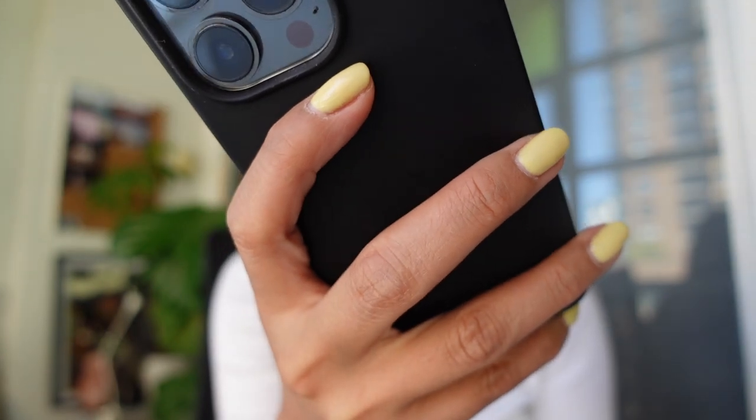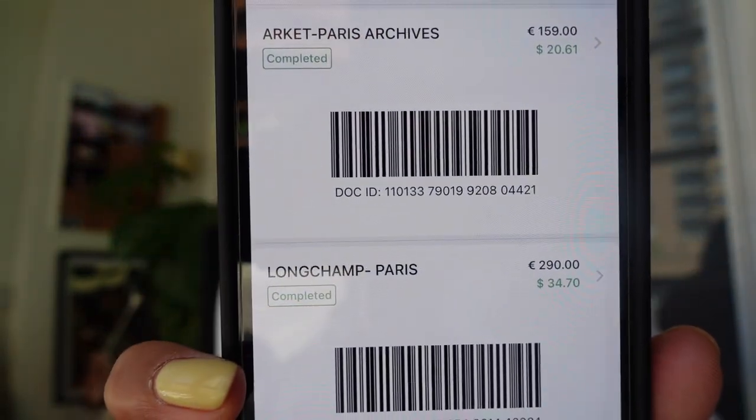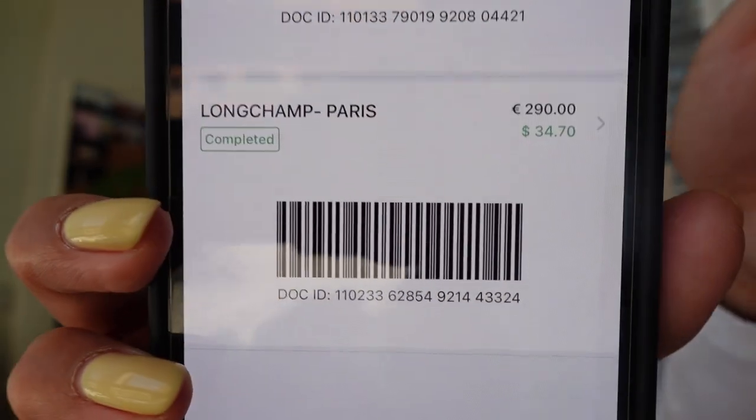There are multiple companies that support the VAT refund process. One popular one is Global Blue, and the other is Planet. The Global Blue app is really handy, especially if you're doing a lot of shopping in Paris. Under purchases in the app, it shows everything I purchased, including the Arquette blazer and a Longchamp bag. What I didn't realize was that my Goyard bag was under Planet, not Global Blue — they are totally different companies, so it wouldn't show up in the Global Blue app. If you're experiencing that, do not freak out. You can just use the actual sheet of paper they gave you and scan that at the kiosk.